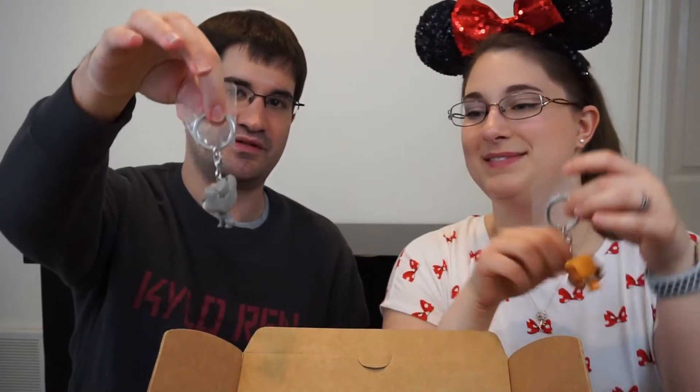But these are so cute. Look how cute — Tramp. And the box that they come in is adorable too. Look how cute! I love them.